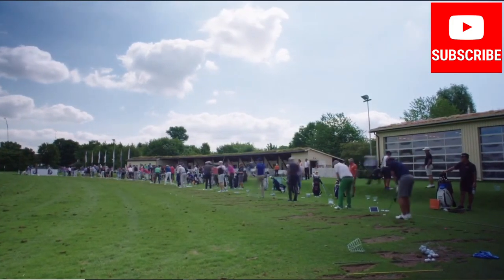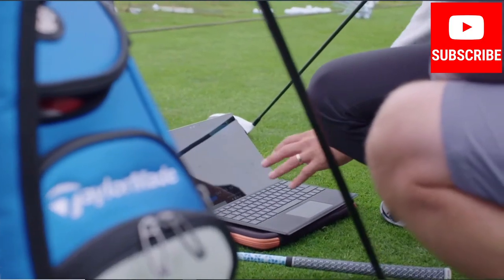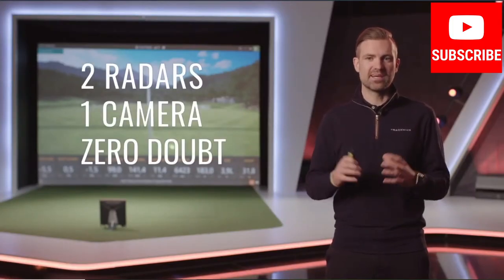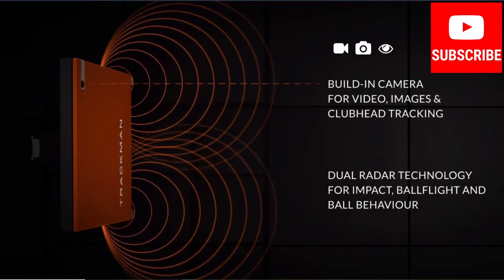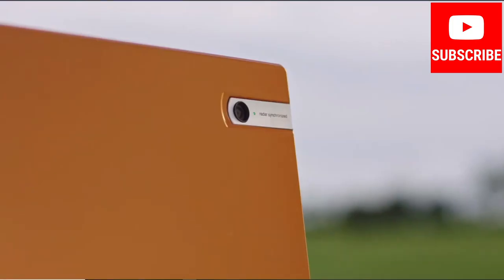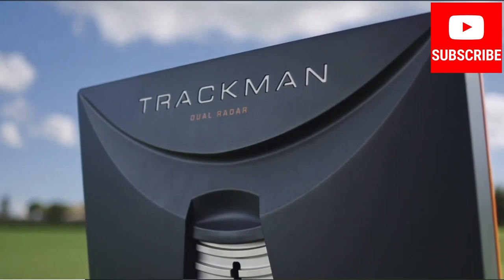TrackMan is trusted by the best players, coaches and club fitters. We define ourselves as leaders in data, yet you hear a saying that 2 plus 1 equals 0. That actually means that the TrackMan 4 has two radars plus one camera that equals zero doubt. The TrackMan 4 uses the patented OER-T system — optically enhanced radar tracking — to measure club and ball data without the use of markers. OER-T synchronizes an inbuilt full HD camera with the dual radar system to give you the most accurate and actionable analysis possible.